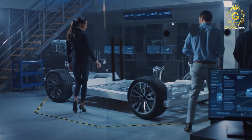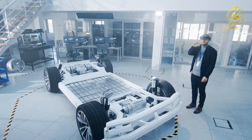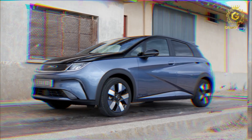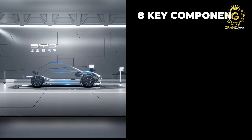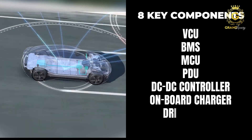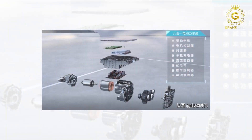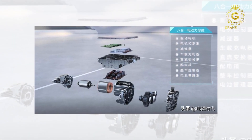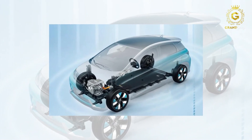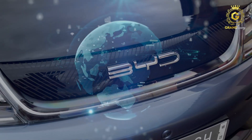This game-changing electric marvel is powered by BYD's pioneering blade battery — a testament to their 28 years of excellence in the battery industry. Rigorously tested under extreme conditions, the blade battery has earned its reputation as one of the world's safest batteries. BYD's vertical integration capabilities within the supply chain are truly exceptional. They've ingeniously integrated 8 key components — including VCU, BMS, MCU, PDU, DC-DC controller, onboard charger, drive motor, and transmission — resulting in the world's first mass-produced 8-in-1 electric powertrain system, a marvel that optimizes space utilization and energy efficiency to the max.